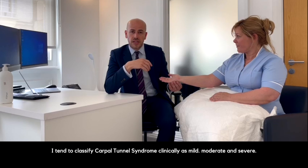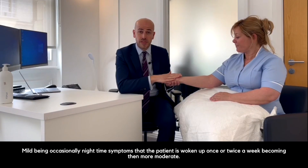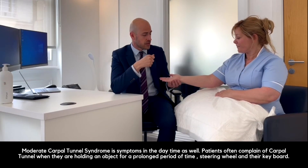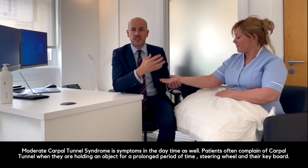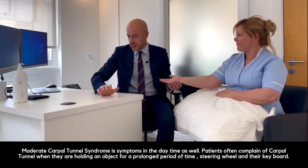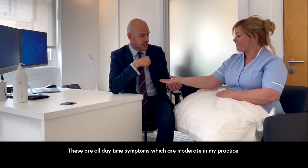I tend to classify carpal tunnel syndrome clinically as mild, moderate, and severe. Mild being occasional nighttime symptoms where the patient has woken up once or twice a week. Moderate carpal tunnel syndrome involves symptoms in the daytime as well — patients often complain of carpal tunnel when holding an object for a prolonged period of time, such as a steering wheel, at their desk, or on the keyboard. These are all daytime symptoms which are moderate in my practice.